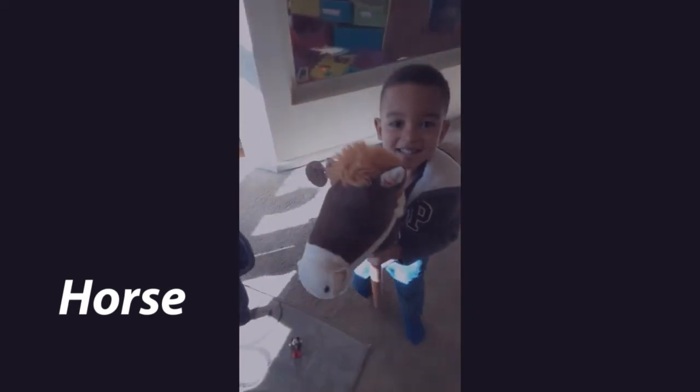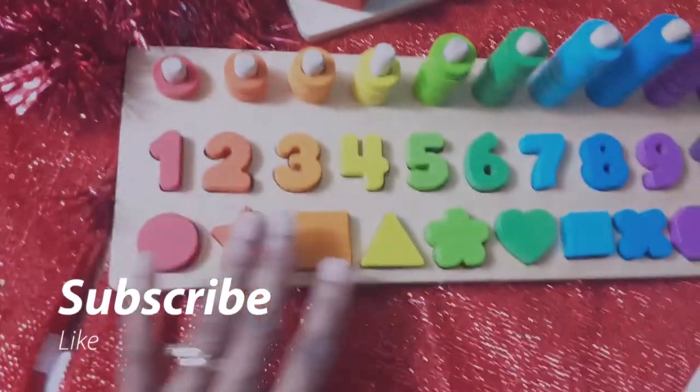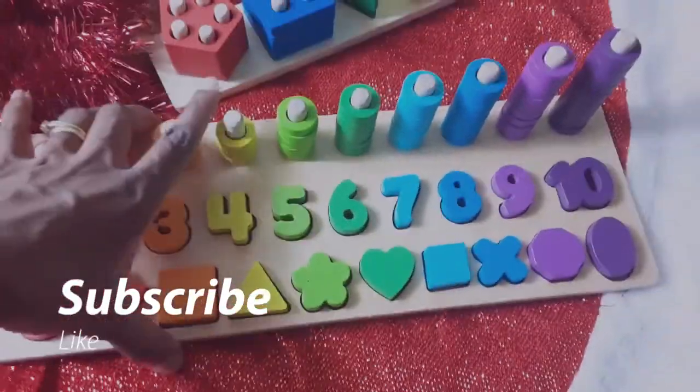Another gift idea for math and cognitive development is the shape puzzles and numbers. These are also great for fine motor development as well.